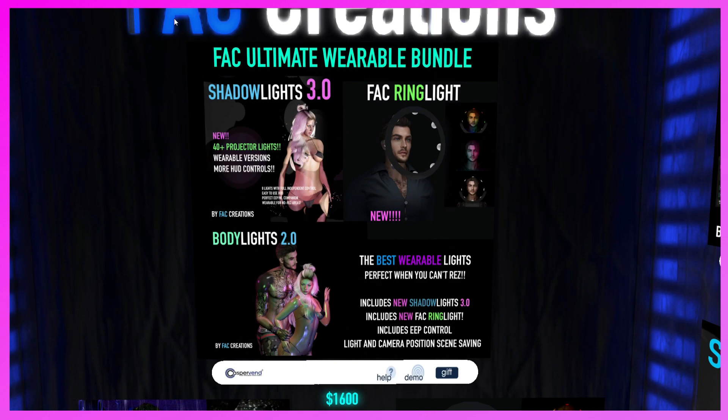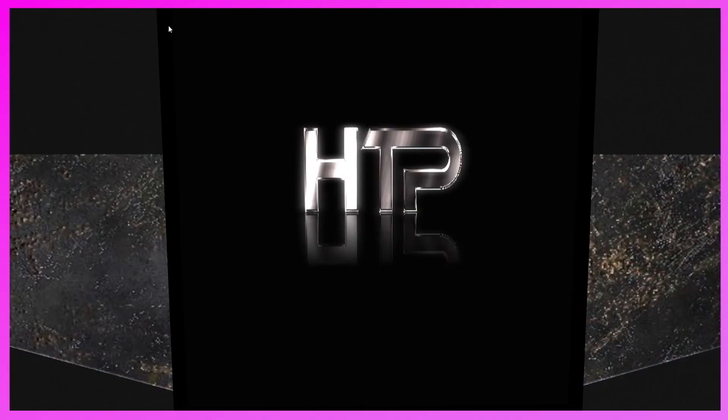This is the Facts Creation booth. They have the Fact Ultimate Wearable Bundle — Shadow Lights 3.0 — new, 40+ projection lights, wearable versions, more head controls. They also have the Ring Light and the Body Lights 2.0. The description says: best wearable lights, perfect when you can't rez, includes new shadow lights, Fact Ring Light, EEP control, light and camera position screen saving. These are a really good idea, especially the body lights — great for photographers.